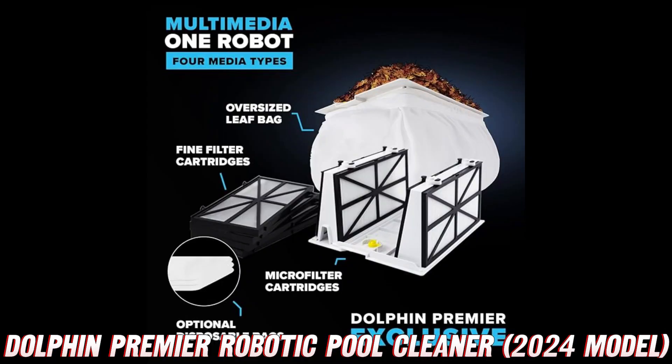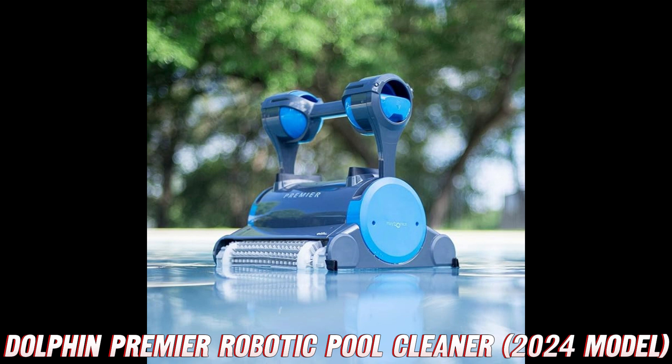But wait, there's more — I know, I'm spoiling you. The Premier comes with a full filter indicator, so you'll never have to guess when it's time to clean those filters. It's like having a little pool cleaning assistant whispering in your ear, 'Hey, clean me, boss.'